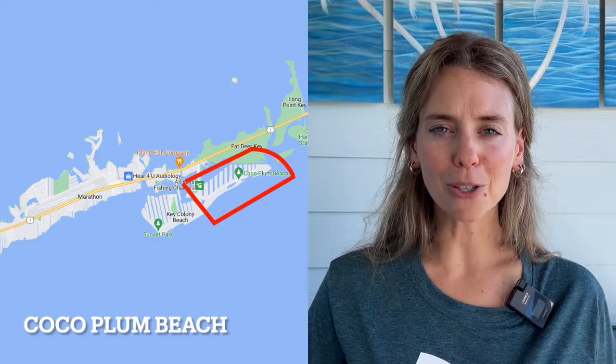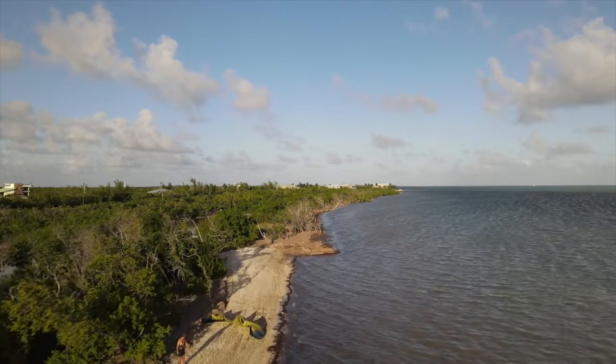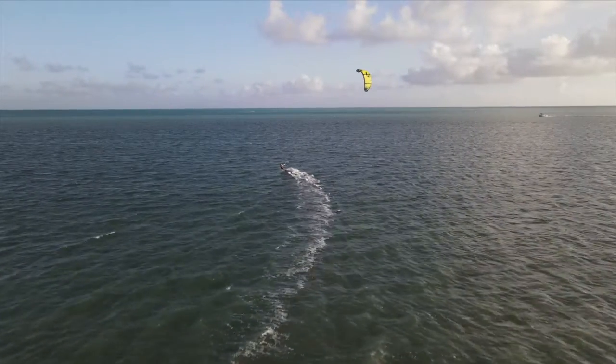Number two is Coco Plum. Coco Plum neighborhood offers Coco Plum Beach, a public beach with parking and bathrooms on site. It is very friendly for walking your dog. A lot of locals participate in beach cleanup days, which is so amazing for our environment here. Kite boarders love to come here and kite board. It's also very friendly towards walking on Coco Plum Drive, and all the avenues offer spacious lots so you're not on top of each other for your properties.